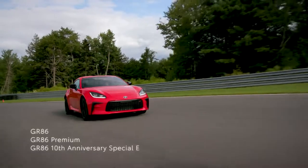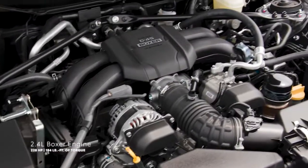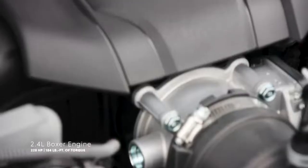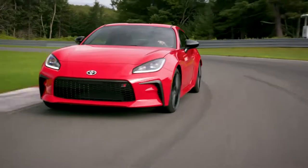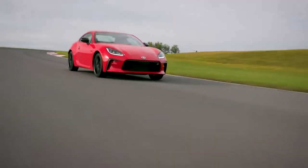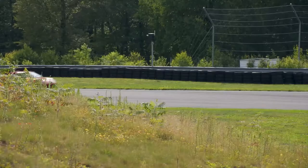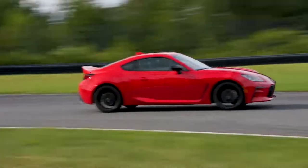GR86 offers thrilling power across its three-grade lineup thanks to its 2.4-liter four-cylinder boxer engine with 228 horsepower and 184 pound-feet of torque, which peaks at just 3,700 RPM. This means stick-to-your-seat acceleration that comes on quick, whether running everyday errands or pulling out of a hairpin corner at the local track.